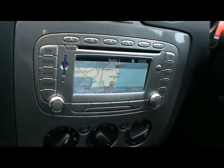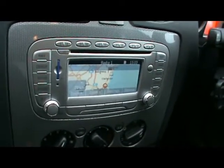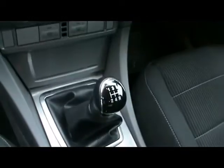Full colour satellite navigation system, it's also a CD radio with auxiliary input and Bluetooth connectivity. Air conditioning and a 5 speed manual gearbox.